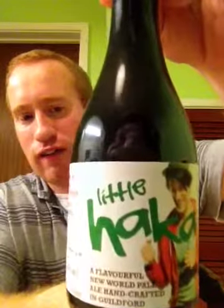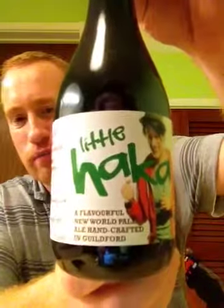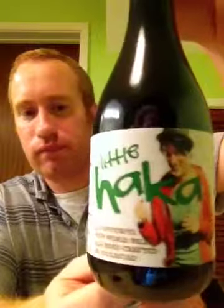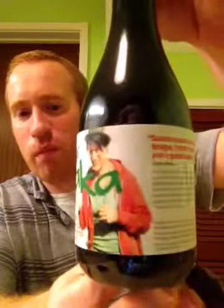An absolutely fantastic looking beer, as you can see from the bottle. This beer comes in at 4.5% ABV and, as you can see, it's got a nice black crown on it. So let's crack this bad boy open.